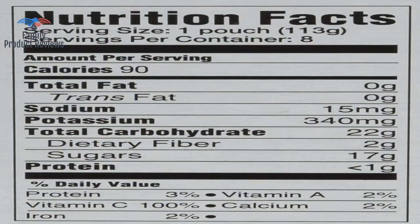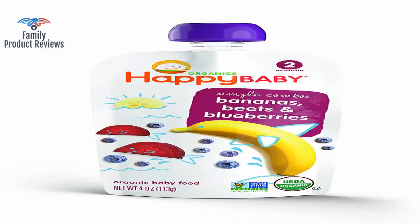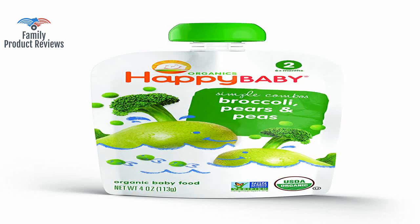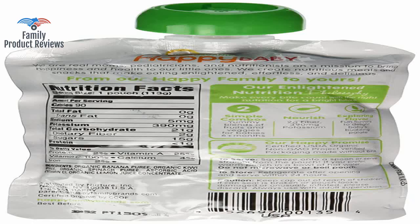It doesn't need to be refrigerated, so it is easy to send in school lunches too. These little packets are great for toddlers on the go, especially ones who need some convincing in the way of veggies. Having a pack of them made it an easy on-the-go snack or last-minute dinner.